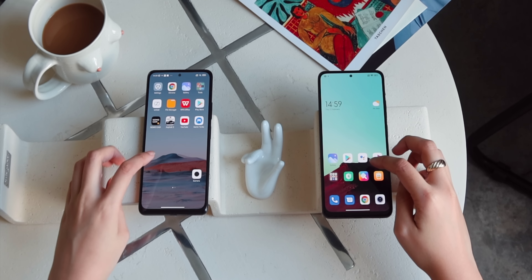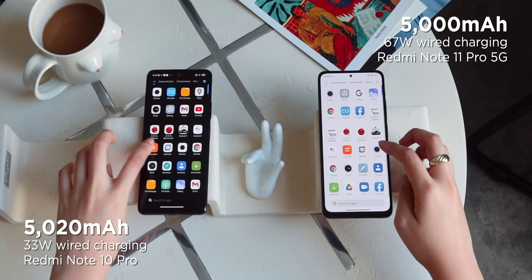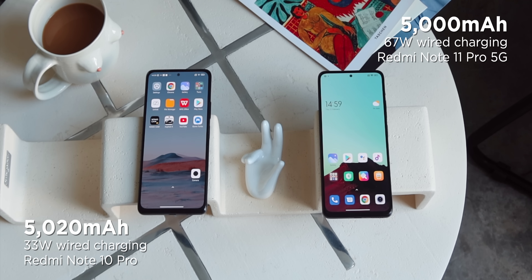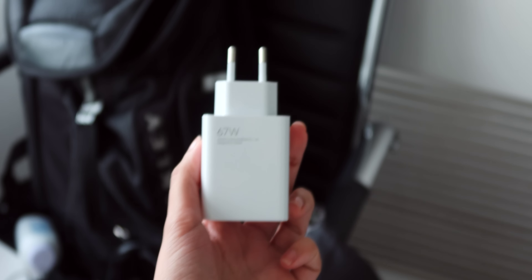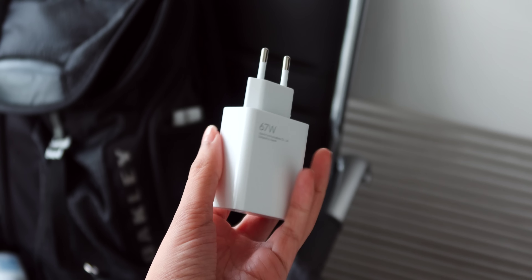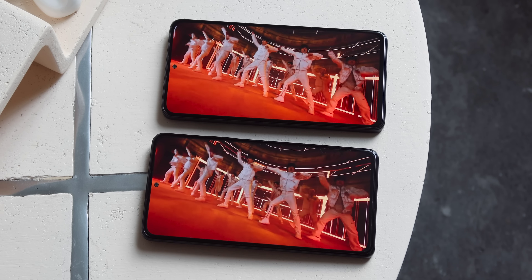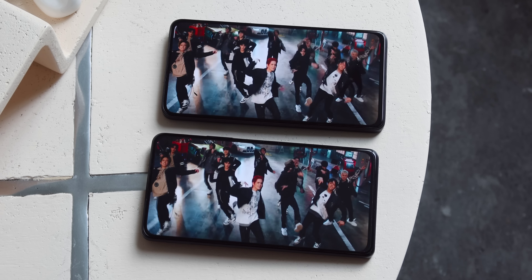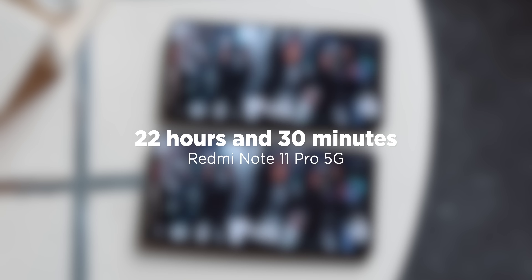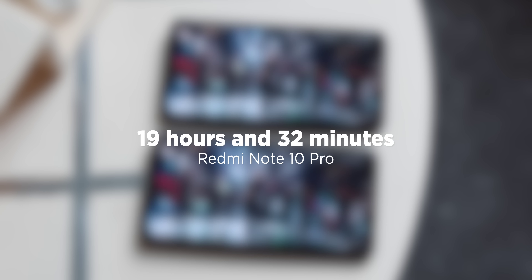In terms of battery capacity, the Redmi Note 10 Pro wins with a 5,020mAh battery — just 20mAh more than the Redmi Note 11 Pro 5G. However, the Note 11 Pro 5G has a significantly faster charging rate of 67W compared to the Note 10 Pro's 33W. As for battery life, looking back at our review tests, the Note 11 Pro 5G wins with 22 hours and 30 minutes of playback compared to the Note 10 Pro's 19 hours and 32 minutes.